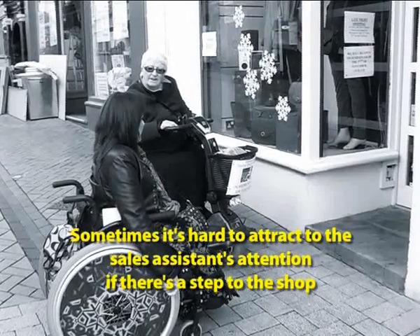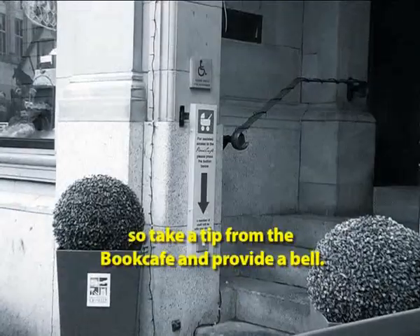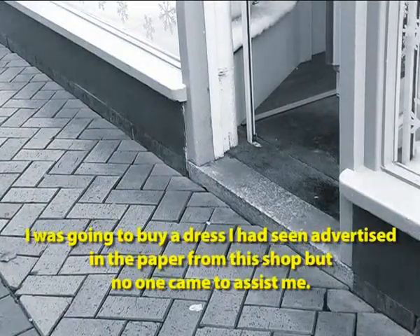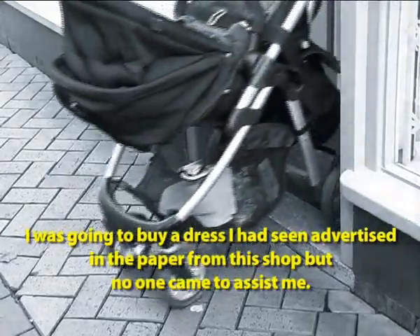Sometimes it's hard to attract the sales assistant's attention if there's a step to the shop. So take a tip from the Book Café and provide a bell — not a lot of money, but it can avoid losing sales. I was going to buy a dress I'd seen advertised in the paper from this shop, but no one came to assist me.